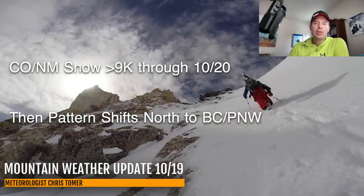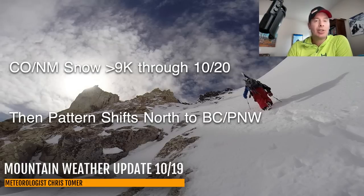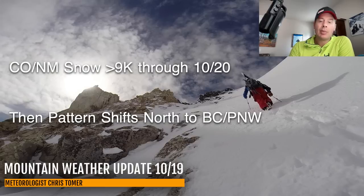For this morning, pretty short and sweet: Colorado, New Mexico snow above 9,000 feet through Sunday the 20th. Then on Monday the storm exits and the pattern shifts up to the north, favoring BC and the Pacific Northwest. I'll show you some of my forecast numbers — and they're pretty impressive for parts of BC.